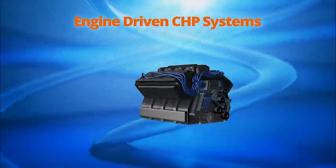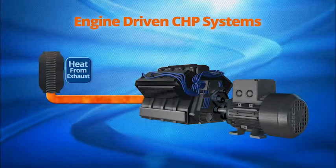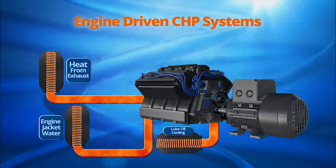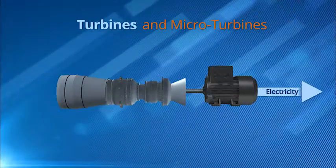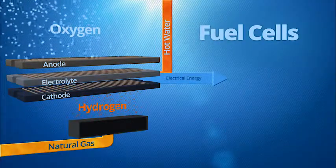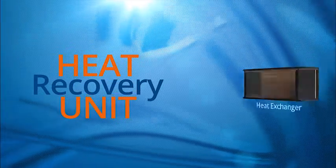For engine-driven CHP systems, heat can be recovered from the exhaust, engine jacket water, and lubrication oil. For turbines and microturbines, heat is recovered from the exhaust, and fuel cells produce hot water as a result of the process.